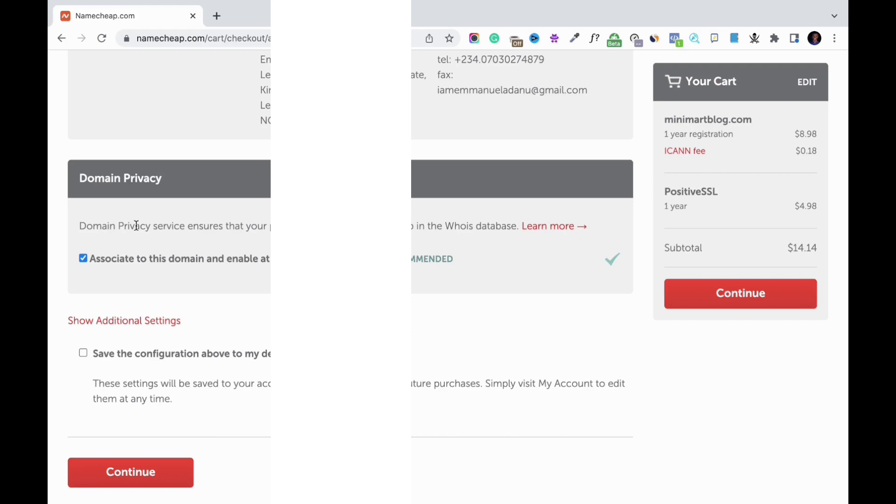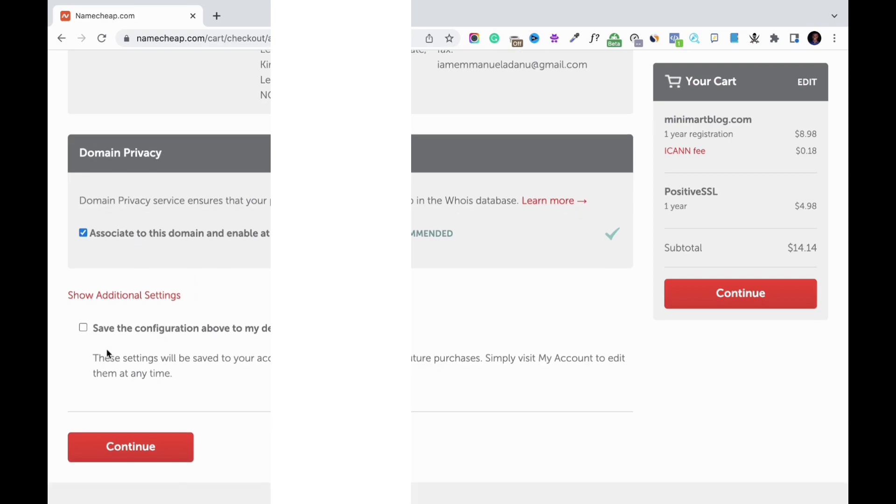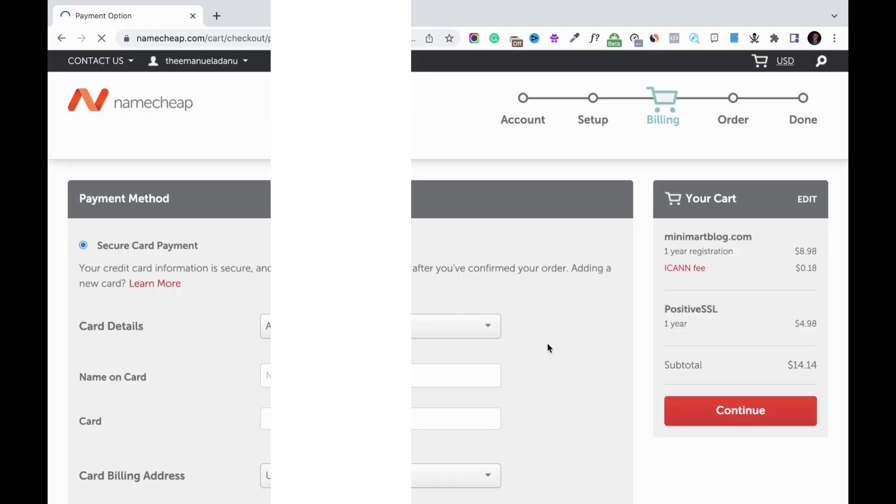If you select 'Add New Contact' you'll have to type in a new address, so I'll just use 'Use Default Account Contact.' Scroll down and check the domain privacy box. You can also save all of these details so that anytime you want to buy a new domain, all the information you just filled in will apply automatically. Once you've done all of that, click 'Continue.'